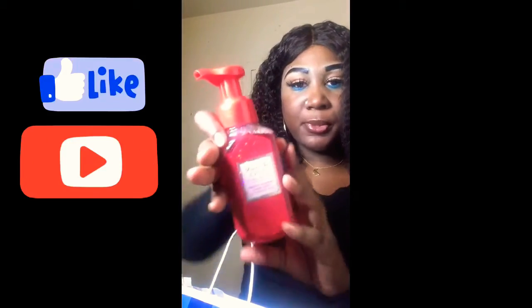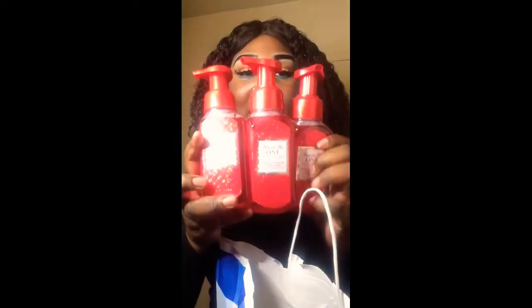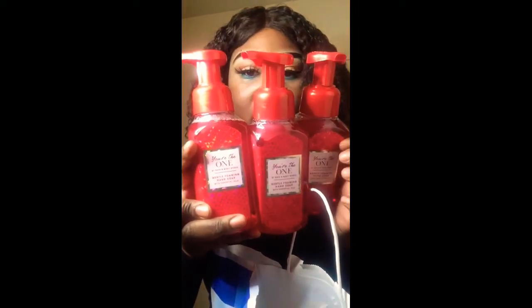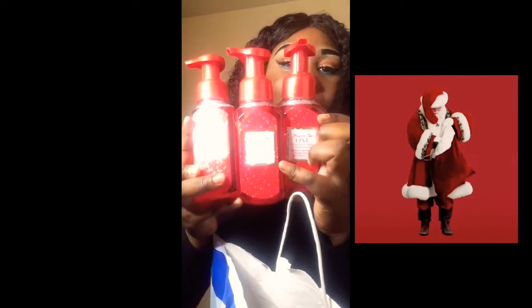It's not my absolute favorite, but I love the packaging — the scent is okay to me, but the packaging is really what made me want to get it. I feel like this is really pretty for Christmas time to give as a gift. I actually gave my mother one of them, so I'm left with three more, and I'm giving some away as gifts but keeping one for myself.